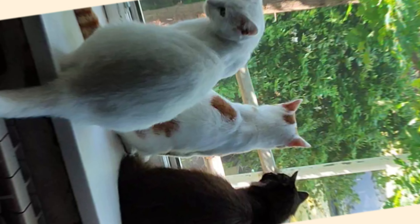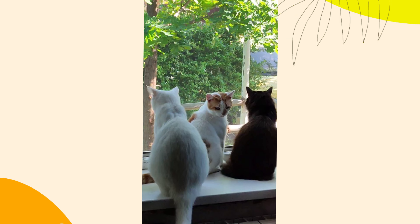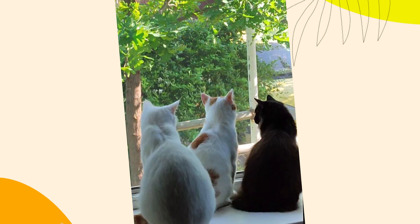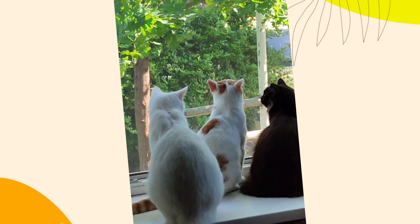5. The tail up signal. When a cat approaches you with their tail up, it's a sign of friendliness and trust. This position exposes their rear end, showing that they feel safe and comfortable around you. It's a gesture of greeting and affection in the feline world.